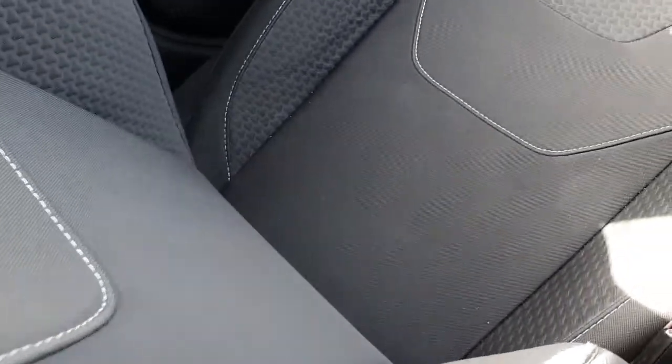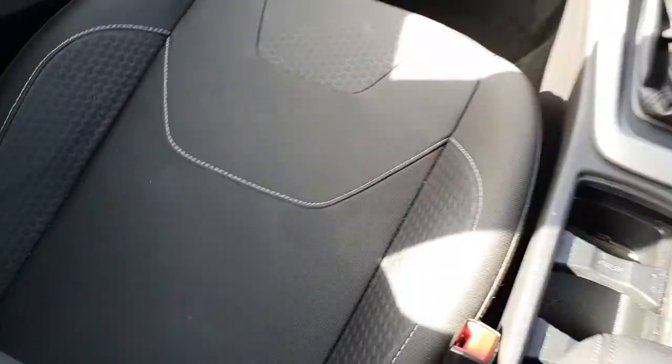You also have a cup holder section, a manual handbrake, and these very comfortable seats as well. They do have the attention to detail on them, with the designs and the white trimming going through them.